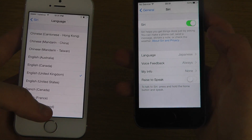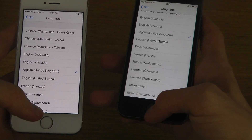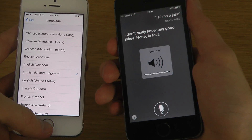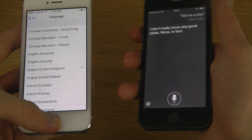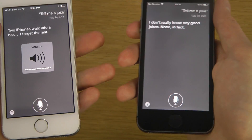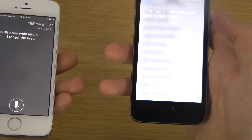Going into General > Siri. Asking: 'Tell me a joke.' The older voice responds: 'I don't really know any good jokes, in fact.' You can hear it sounds a little weird. Now here it is on the updated voice: 'Tell me a joke.' And the new UK Siri responds: 'Two iPhones walk into a bar. I forget the rest.' Definitely a difference there.